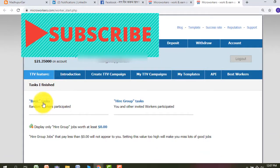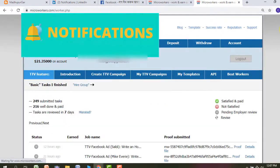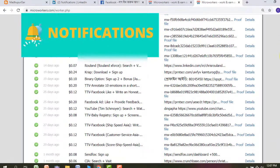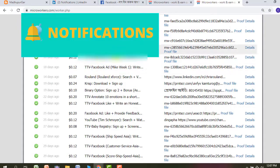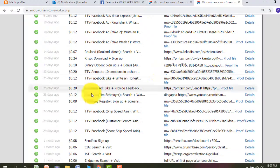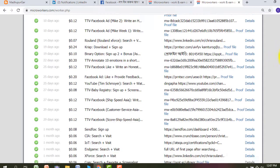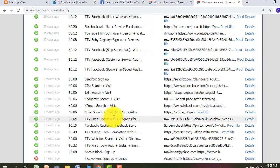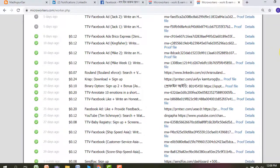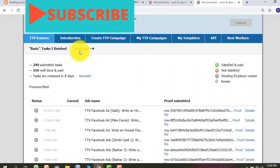There are jobs available here. I already finished some. You will see Facebook page TV and other Facebook pages. I got satisfied — 3 to 5 out of 20 or 15 Facebook ad feedbacks given on Facebook pages. I already done one job and earned one dollar. This is very simple, but first you have to read the instructions about what the employer wants from you.